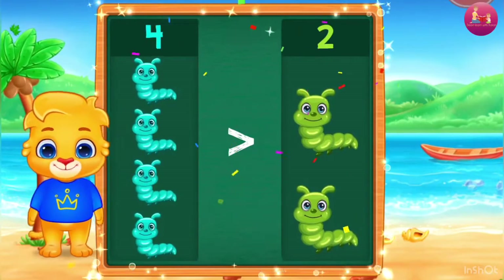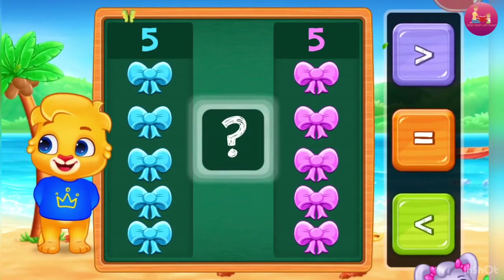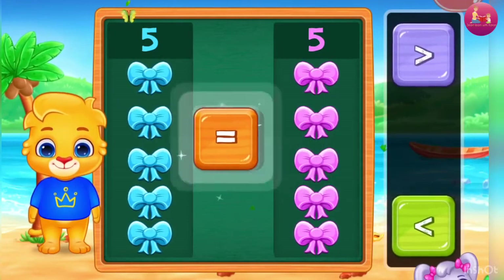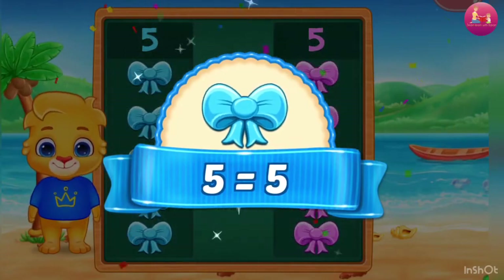Eight! Five! Equals — Woohoo! Five is equal to Five!